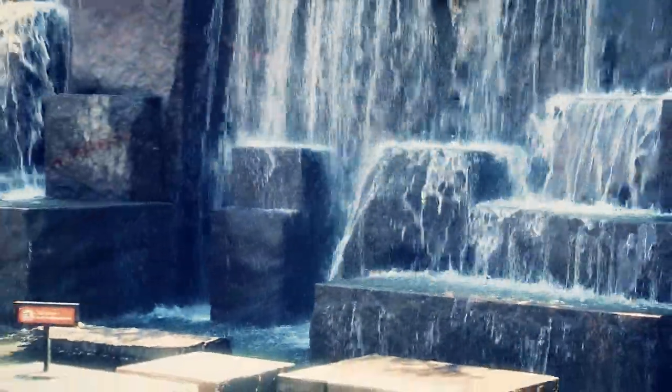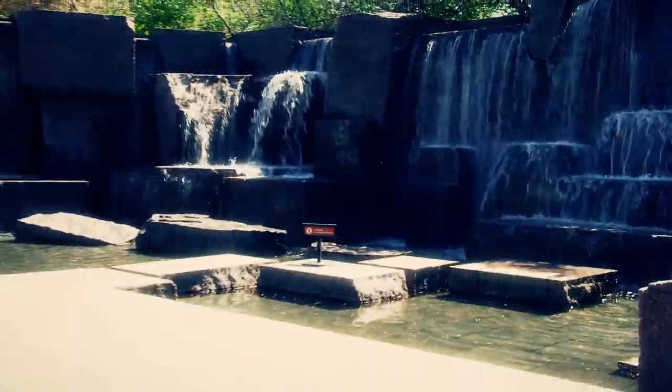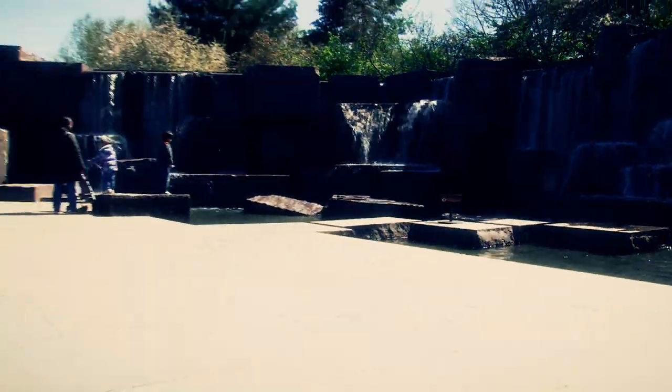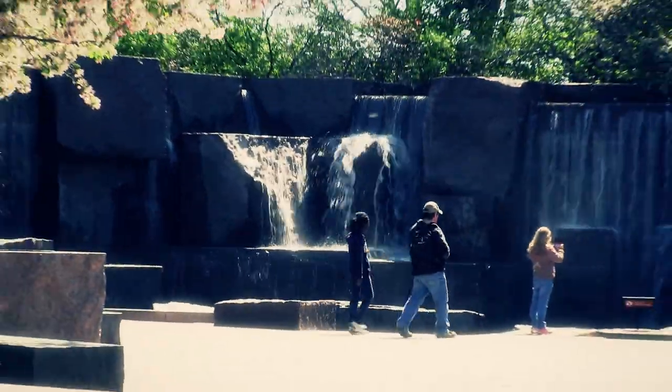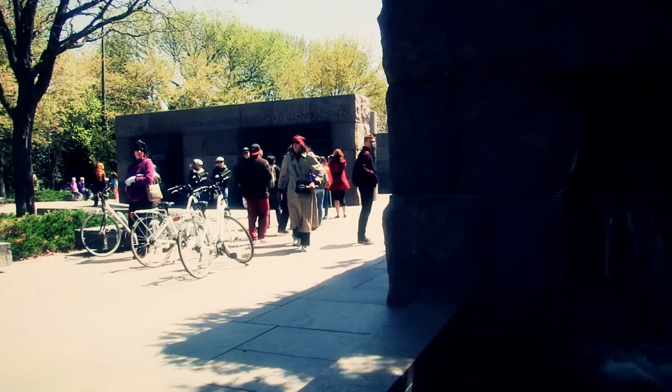Water is a significant element throughout this memorial. One waterfall depicts the violence of World War II and another shows the peace after World War II. The memorial itself sits on the Tidal Basin for added beauty. Water was also incorporated because FDR loved being in and near the water — he grew up close to the Hudson River and served in the Navy before becoming President. This memorial honors a man who guided this country through many historical tragedies, remaining calm and steady throughout. A great memorial befitting a great president.